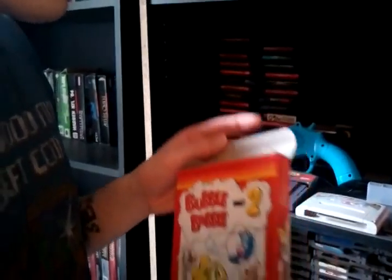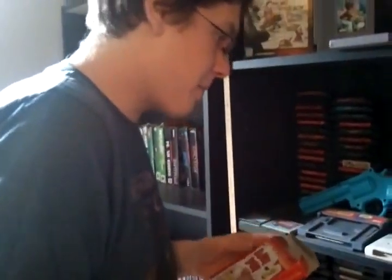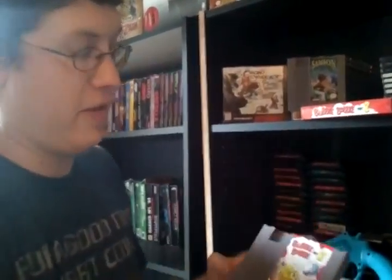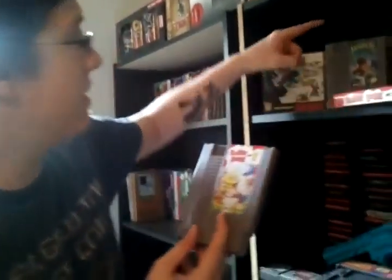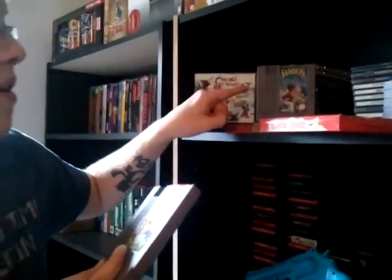How I got this was, my grandfather actually got me into video game collecting. He goes around and looks at flea markets and garage sales and everything. He actually found this, and he actually found my Little Samson also. And he paid literally $5 a piece for them, and then gave them to me for free.